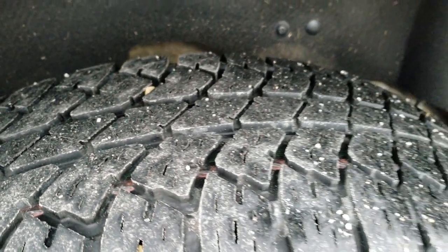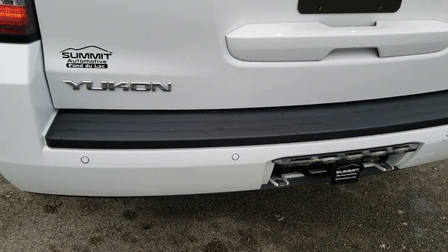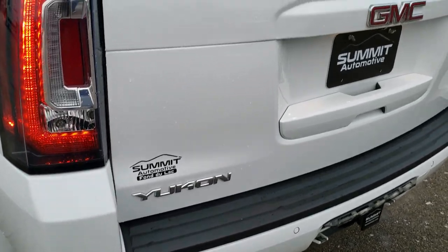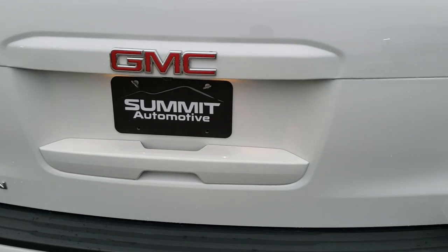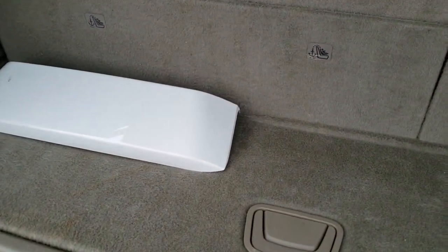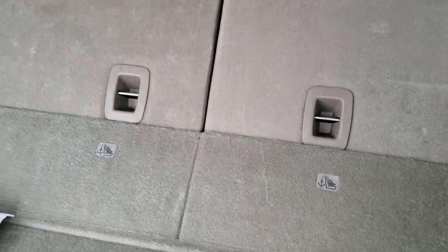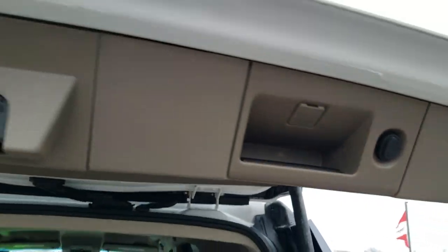The back rim is in nice shape with no scuffs or scrapes, and the back tires have just as much tread as the front. Coming around to the back of the vehicle, the rear bumper is in excellent shape. It has a full towing package including a receiver hitch, 7-pin wiring, backup parking sensors, and LED tail lamps. The tailgate is in excellent shape and features a power liftgate and power lift glass — just press a button and it lifts right up.